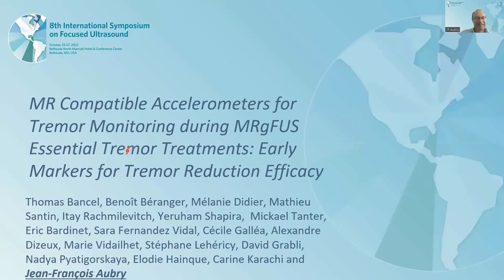I'm going to present our work on an MR-compatible accelerometer that we used for monitoring tremor during MR-guided focused ultrasound treatment of essential tremor. We believe that those accelerometer measurements could be used as early markers for tremor reduction efficacy.